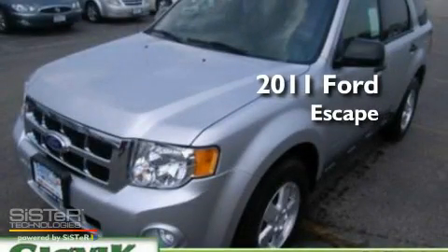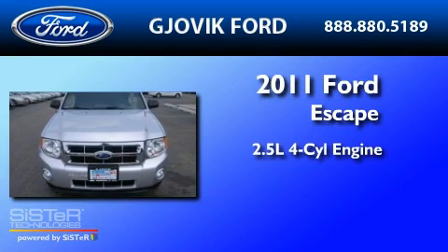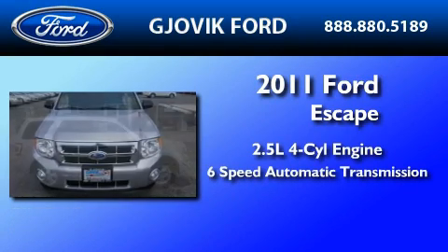This is a brand-new 2011 Ford Escape. It features a 2.5-liter four-cylinder engine and a six-speed automatic transmission.